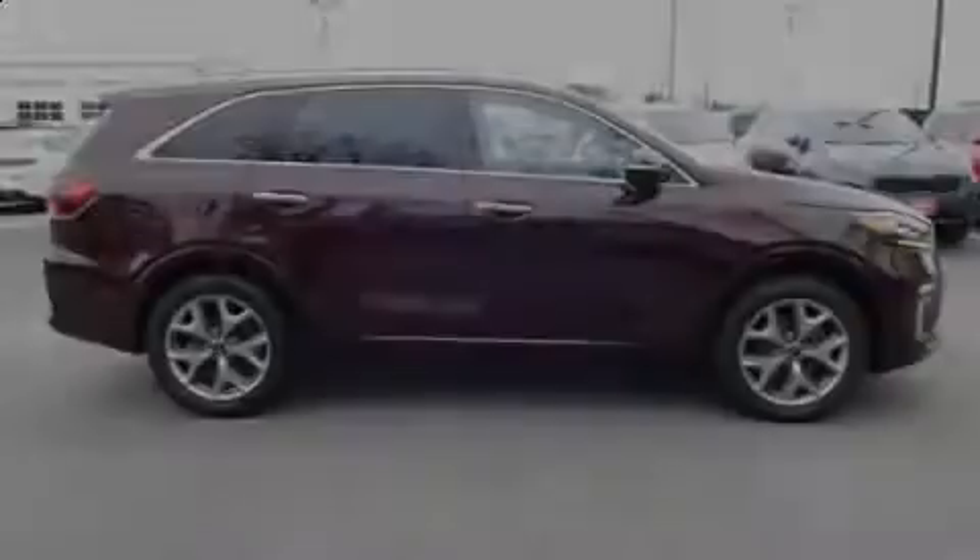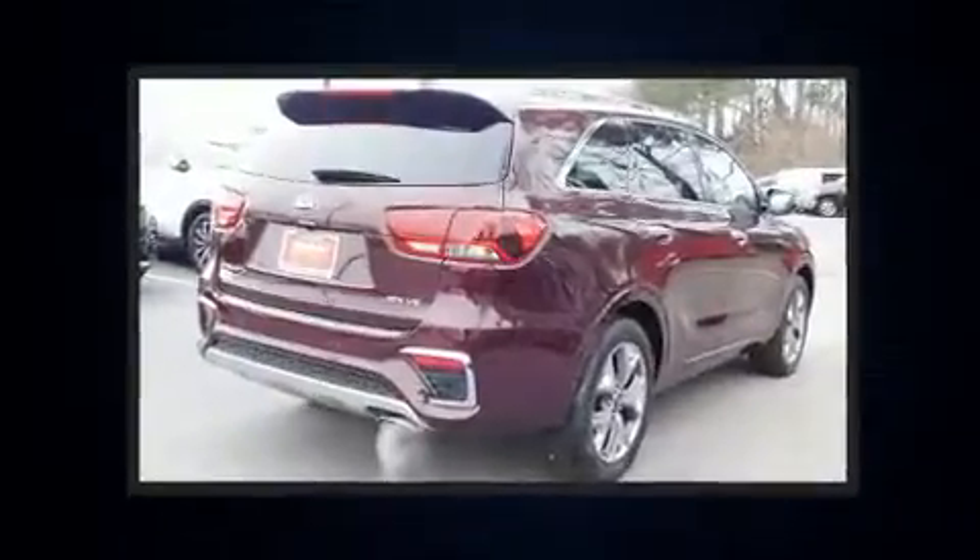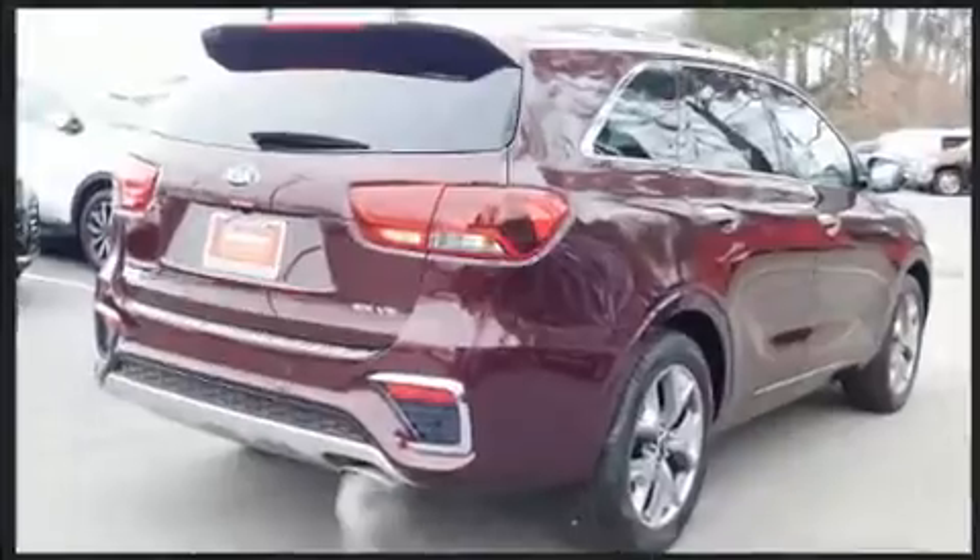Outstanding design defines the 2019 Kia Sorento. It features a front-wheel drive platform, an automatic transmission, and a 3.3-liter six-cylinder engine.